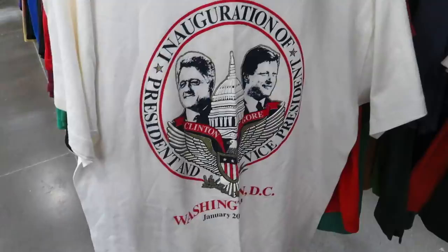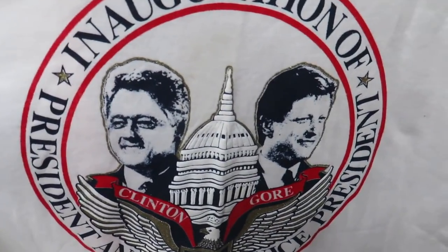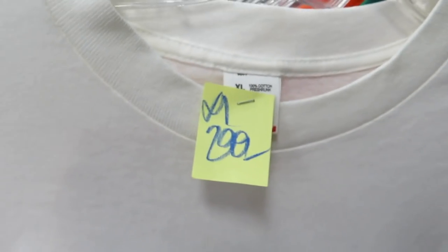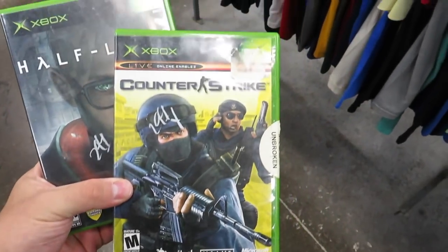Check out this 1993 inauguration Bill Clinton and Al Gore t-shirt. You got January 20th, 1993. It does have some light stains on it but it's only $2.99, so I might get it and wash it and see if they come out.